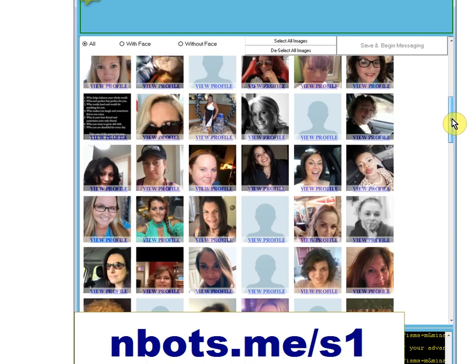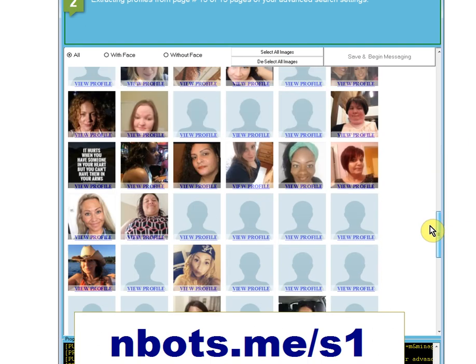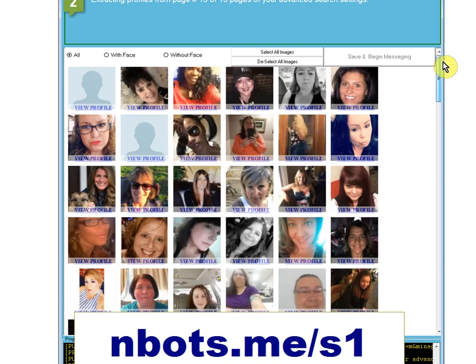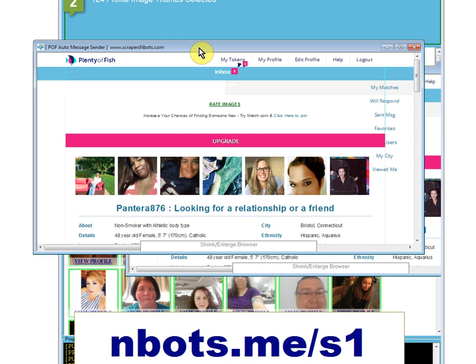The way the program is majorly different now is you can select who you want to message and who you don't want to message, and you can do it quickly. For example, if you want to message everybody that has a face in their profile pic, you just select 'With Face', then 'Select All', and in a matter of seconds all profiles with faces are selected. You can also individually select or deselect profiles, and you can view profiles by clicking the link there.